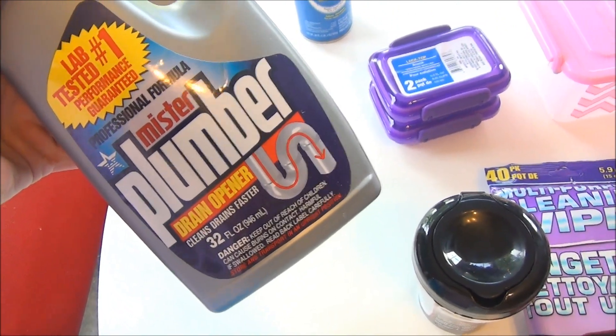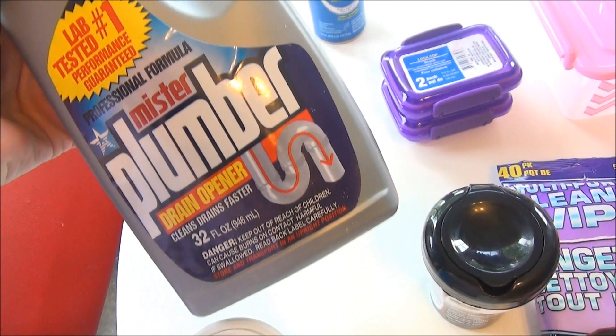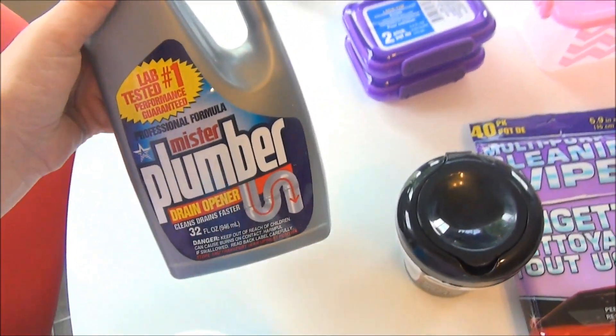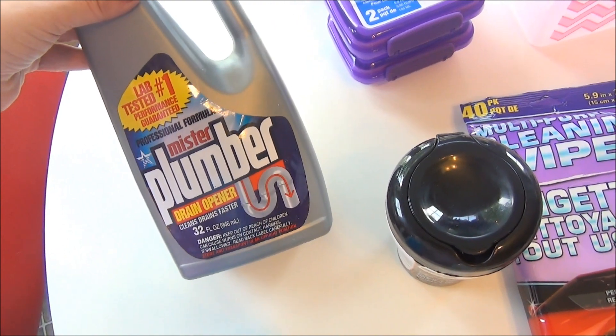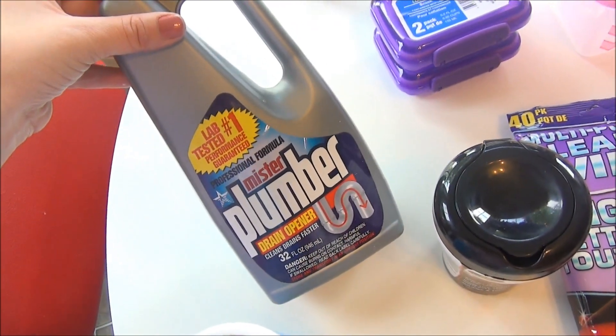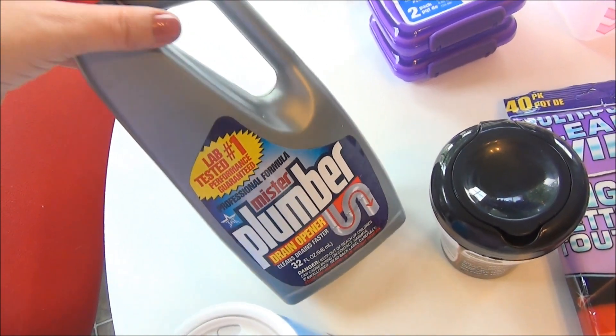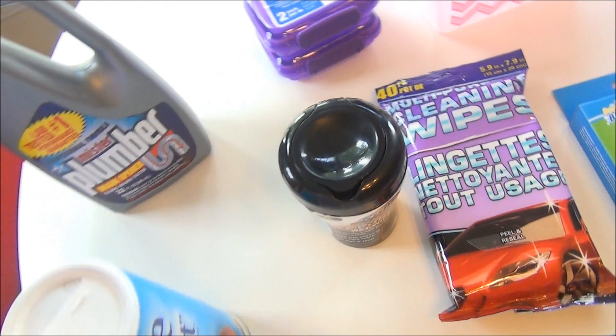I have a sink upstairs that is draining slow. I use baking soda and vinegar but it's still draining a little bit slow. For a dollar I decided to try the Mr. Plumber drain opener. This isn't the normal one I would use, but for a dollar I thought I would give it a try and see how it works on that sink.